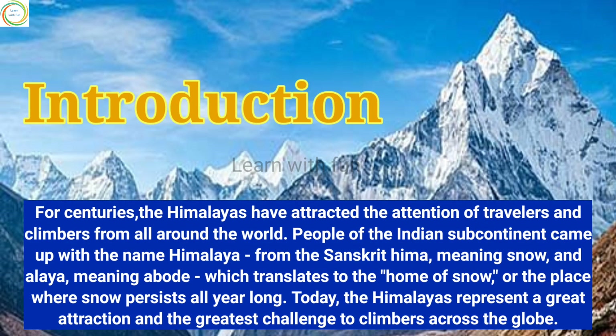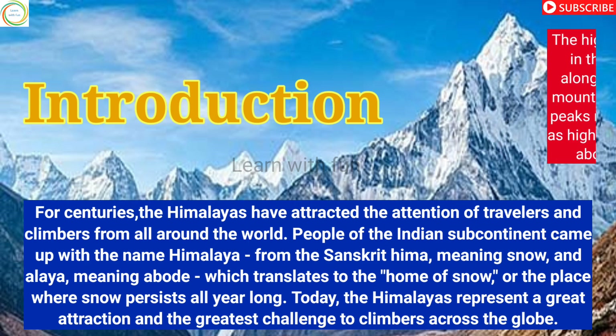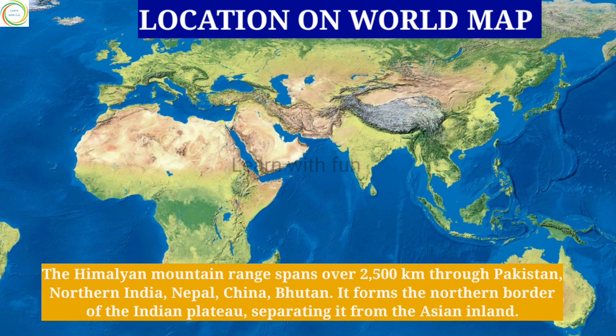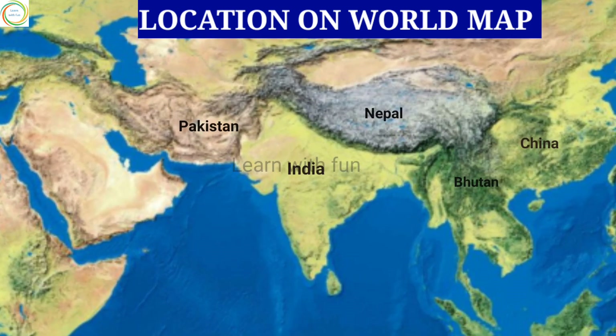For centuries the Himalayas have attracted the attention of travelers and climbers from all around the world. People of the Indian subcontinent came up with the name Himalayas, which in Sanskrit means 'home of snow.' Today the Himalayas represent a great attraction and the greatest challenge to climbers across the globe. The Himalayan mountain range spans over 2,500 kilometers through Pakistan, northern India, Nepal, China, and Bhutan.